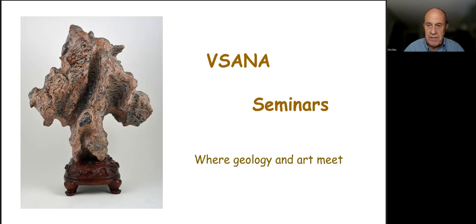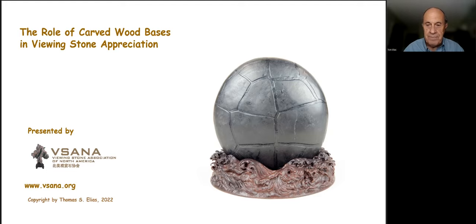Welcome to Visanna Seminars. This is a series of educational programs intended to inform and educate viewers about the art of viewing stone appreciation. We believe that an informed stone collector is on the way to becoming a stone connoisseur. Today's program, the role of carved wood bases in stone appreciation, will explore the many diverse types of bases used in China, Korea, Japan, North America, and Europe. Our goal is to provide you with accurate information about wood bases and not show a particular bias for any one country.